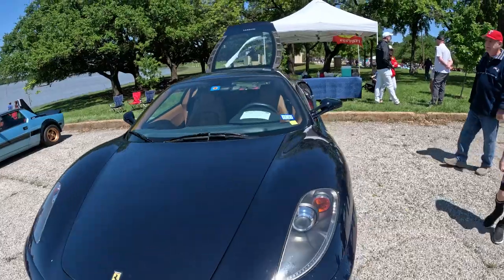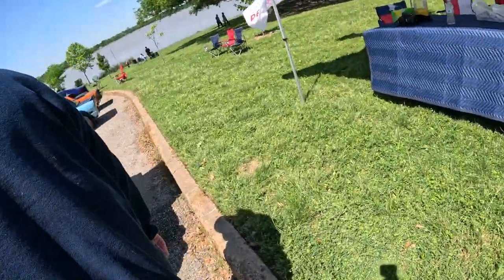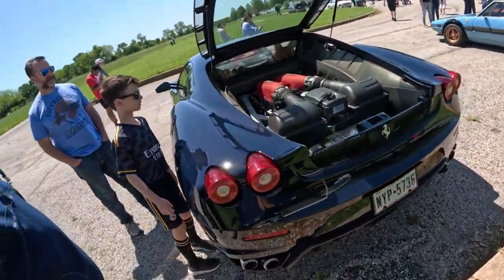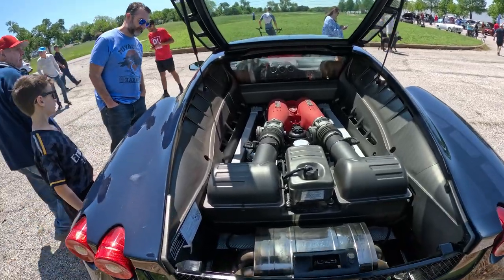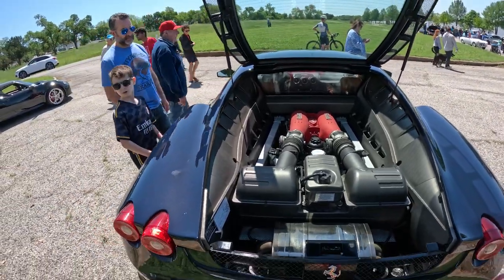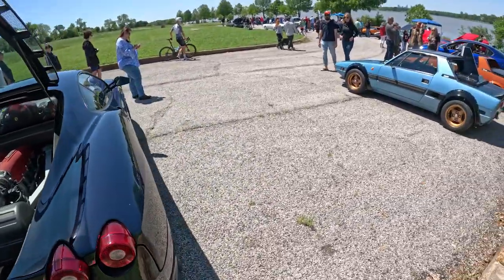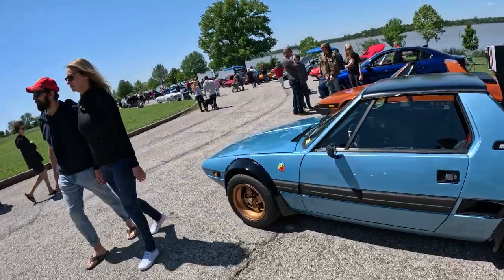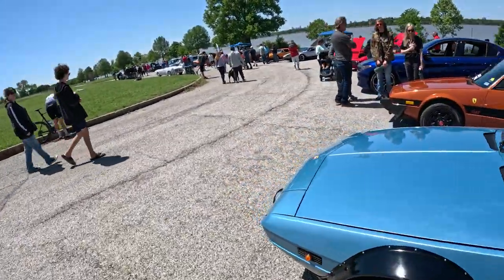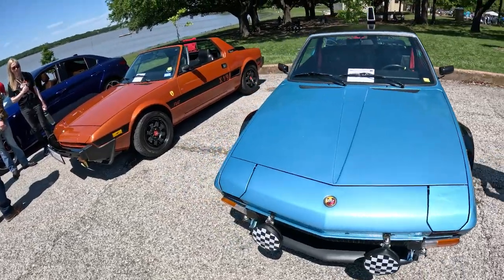Let's go check the engine. The engine — beautiful. We've got an Abarth right here. Rarely see an Abarth. 1987 Bertone X1.